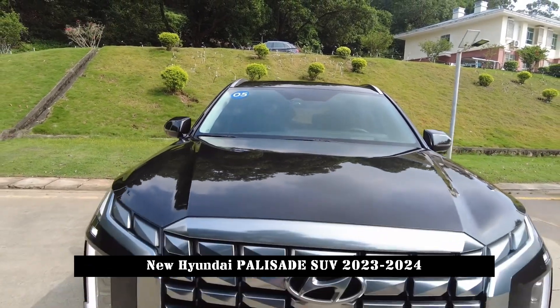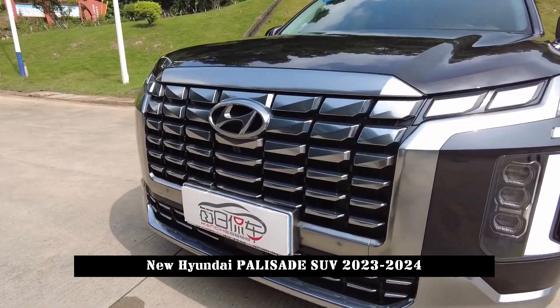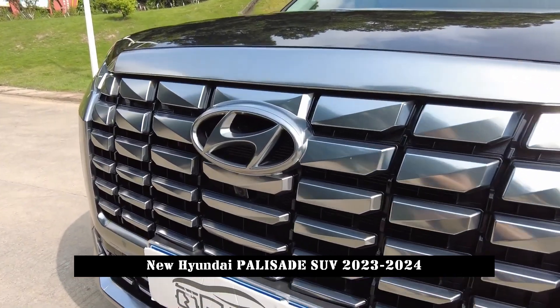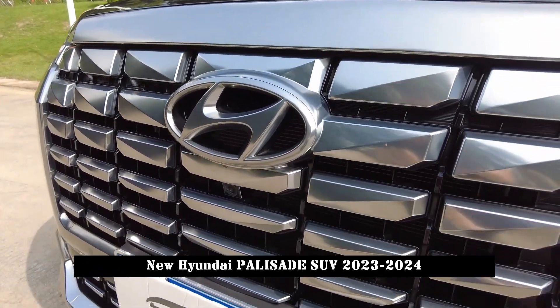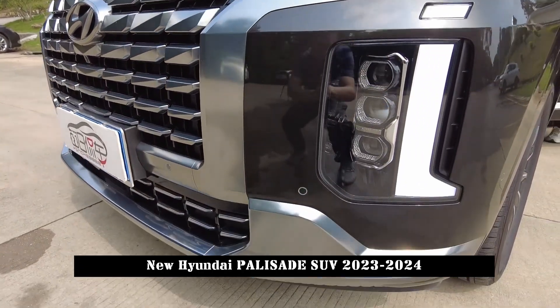As a mid-term makeover, the new car features new family-style styling elements and power continues with the 3.5L V6 engine. In addition, the new car will introduce the specialist version model for the first time.